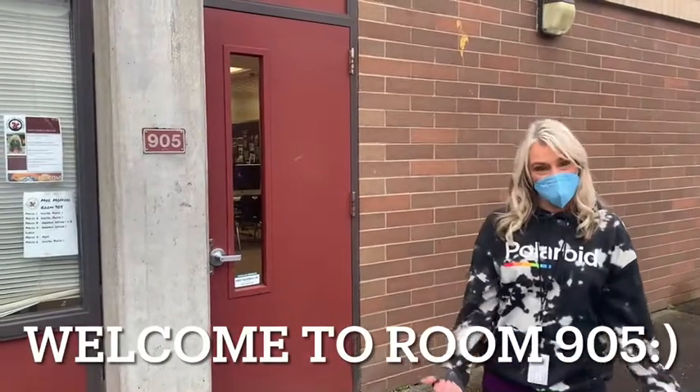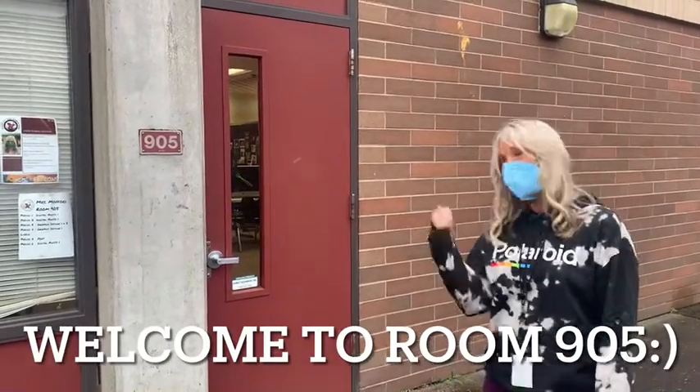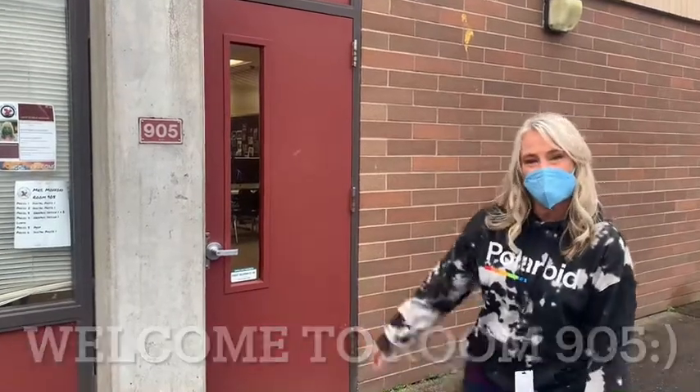Hi, I'm Ms. Malford and I teach Photography 1, 2, and 3. This is my room, 905. Let's go ahead and see what the class is like.